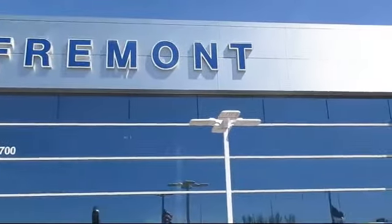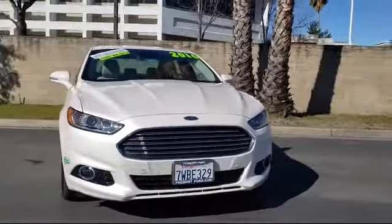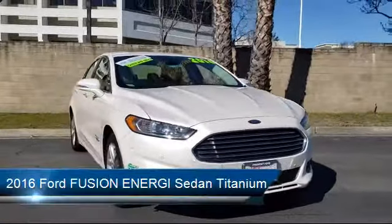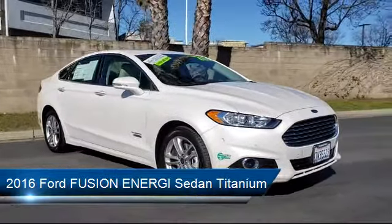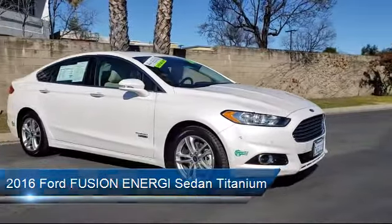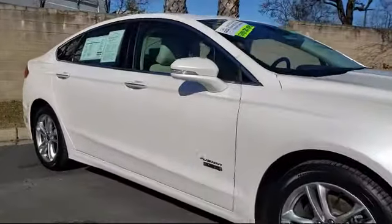Welcome to Fremont Ford, and here's a look at another vehicle from our great selection of pre-owned vehicles. It comes equipped with steering wheel controls, heated front seats, tire pressure monitoring system, rain sensitive windshield wipers, rear spoiler, keyless entry, and Sirius XM satellite radio.